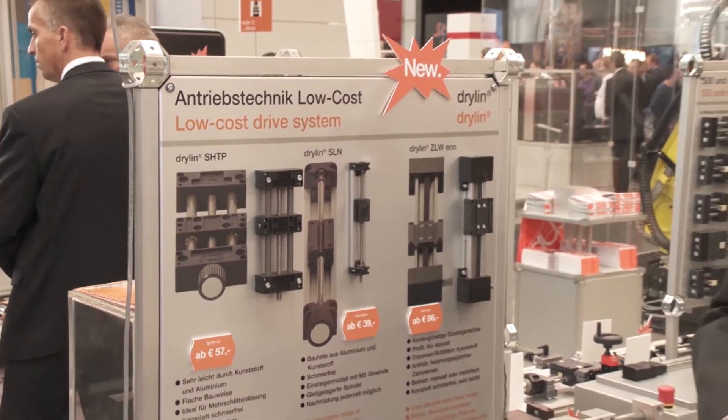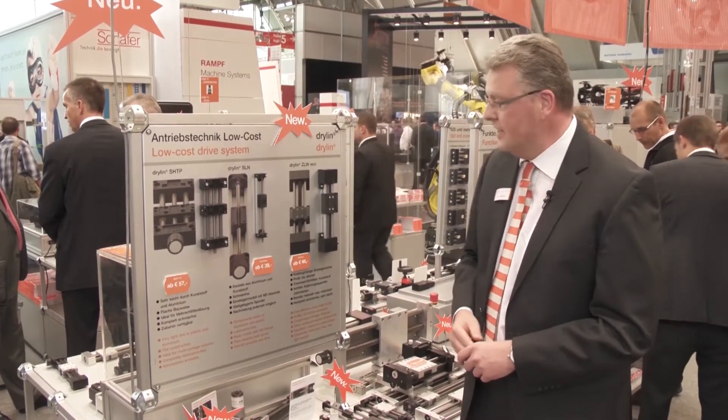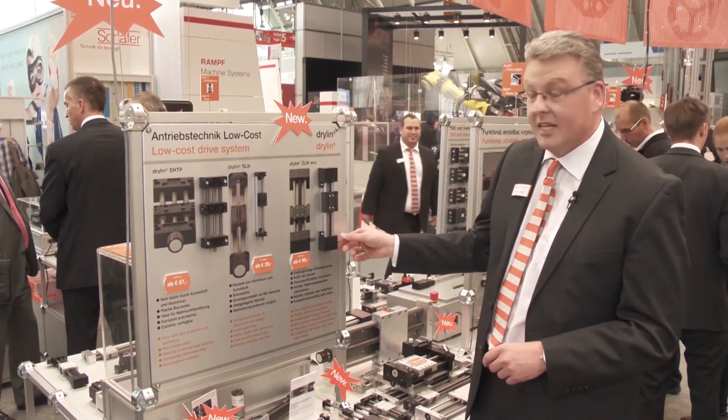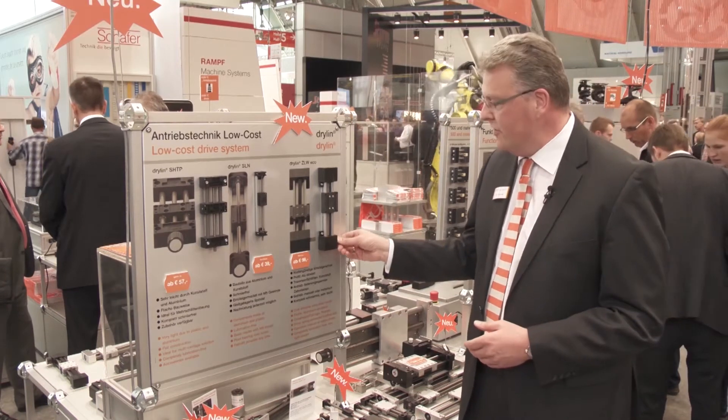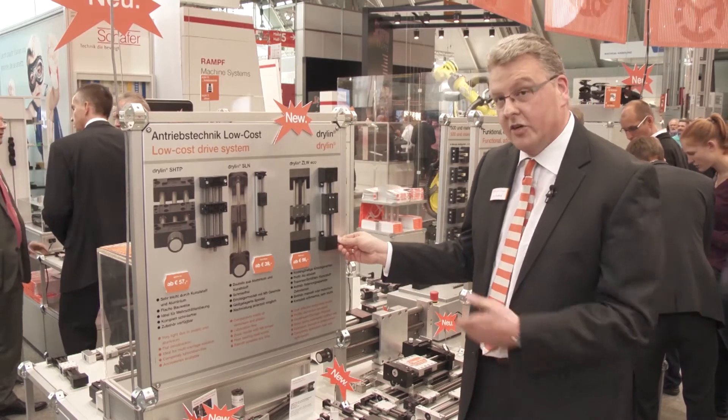Here you see our low-cost drive systems Drylin SHTP and Drylin SLN, shown already at the Hannover Fair, but now brand new: Drylin ZLV Eco. It's a two-spindle driven linear axis, also with plastic housings — meaning very light and very cost-effective.